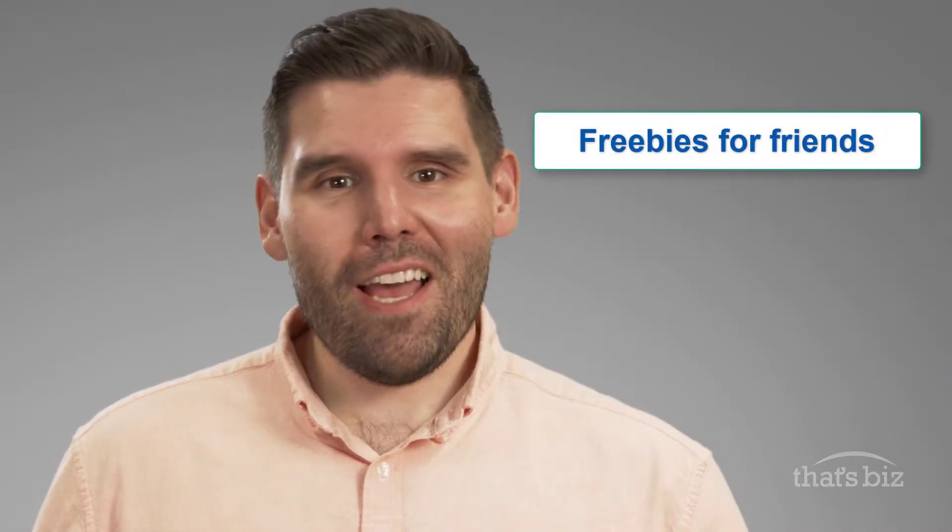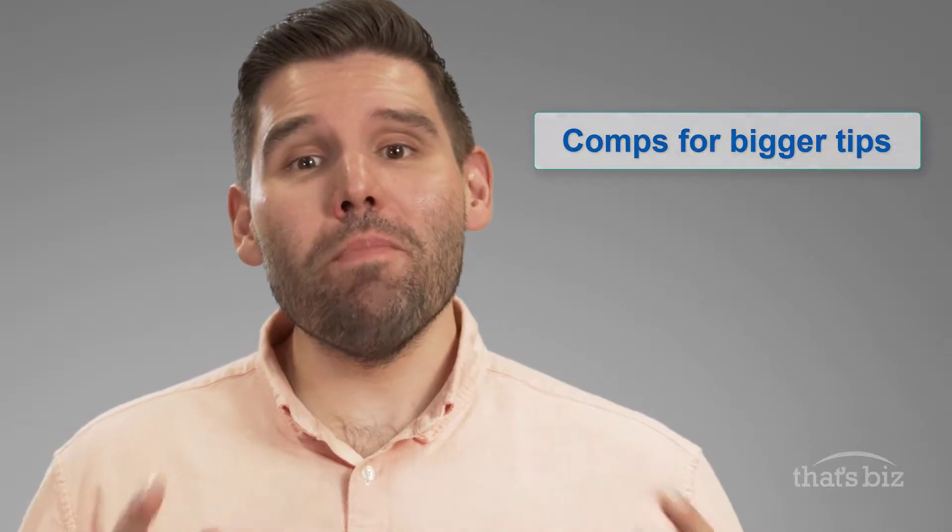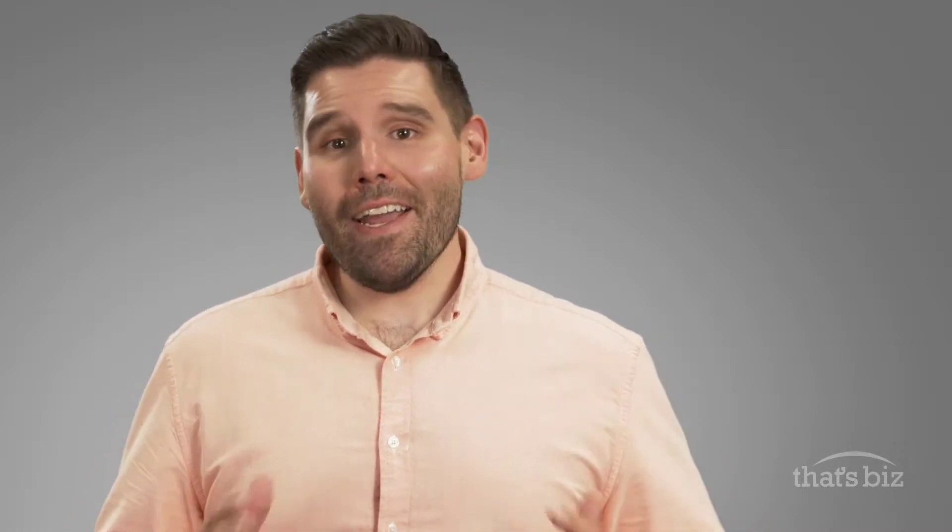Anyone who has been in the restaurant business for years knows that there's a way to scam the system and employees will find it. Maybe it's freebies or discounts for friends, cash transactions that hit the pocket, or comps for bigger tips. You name the scam and they've seen it. That's why digital coupons scare the heck out of business owners.